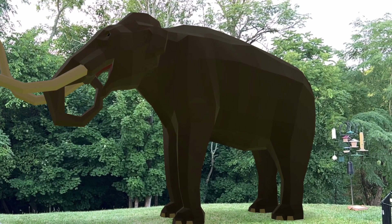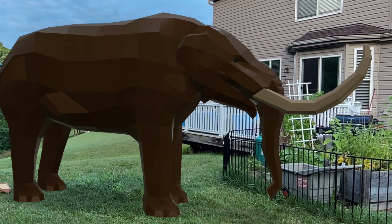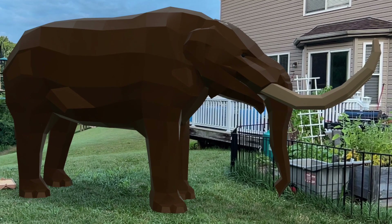Like today's elephants on the African and Asian plains, the mammoth and mastodon's massive size made them difficult to kill.